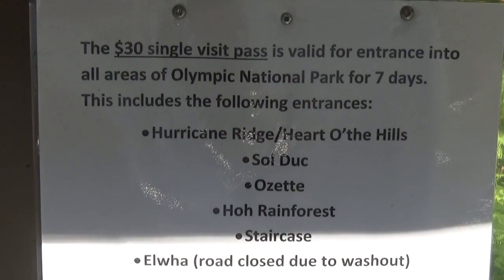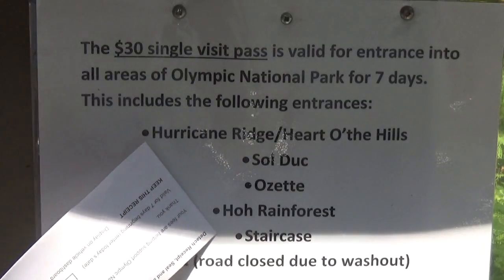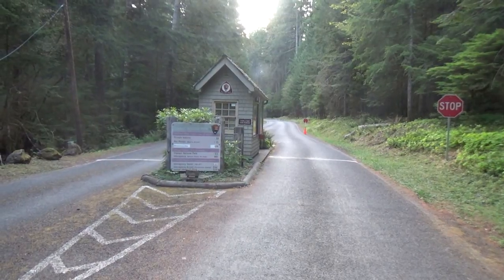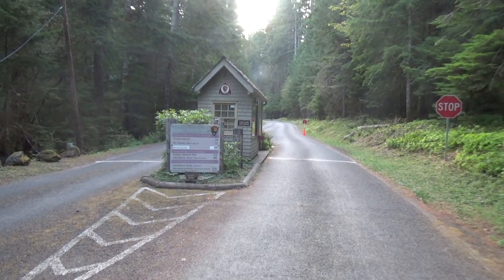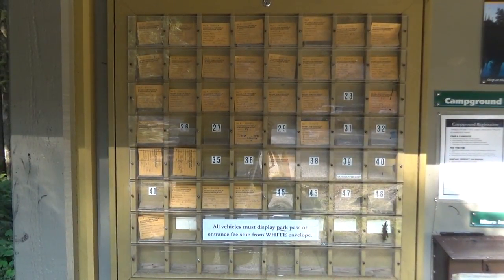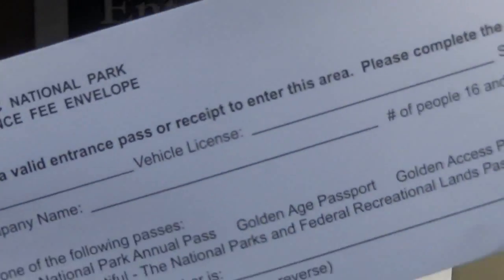First thing you're going to need to know is that it's going to cost you some money — $30 just for an entrance fee to Olympic National Park, and that's good for seven days. It does cover all of these areas. When you're driving up you're going to see an entrance booth; if it's manned then you're going to pay your $30 there. If it's not, then you're going to come to one of these little bulletin boards and you're going to fill out an envelope — it's going to have all of the information you need for your vehicle.